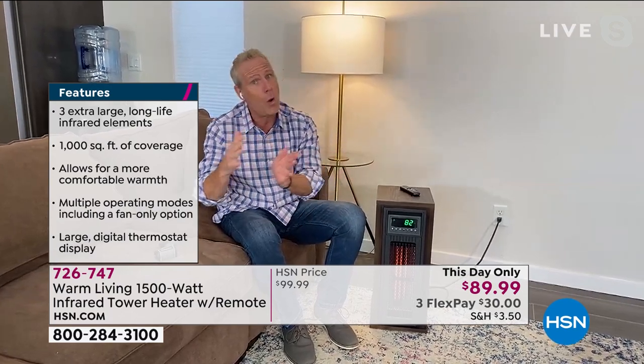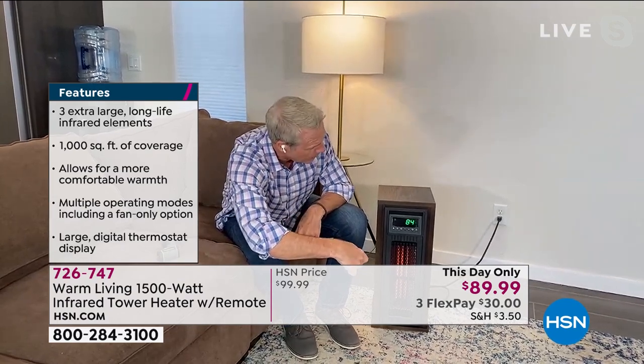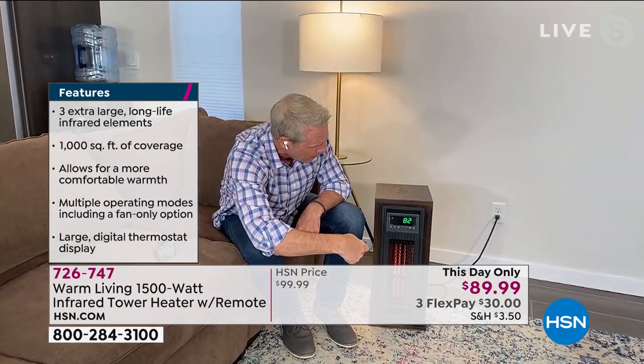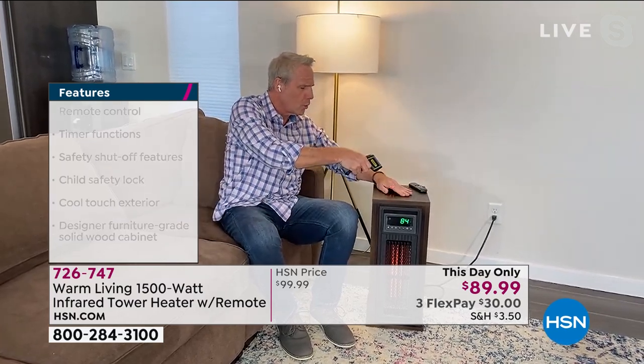You can set it to turn on in the morning before you wake up or turn on before you get home in the evening. It's a cooling tower too, so it's completely year-round. You get a universal remote with it so you can operate it from anywhere in the room without getting out of bed or your favorite chair. Totally cool to the touch.